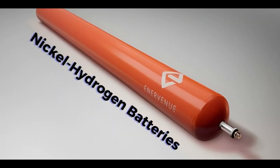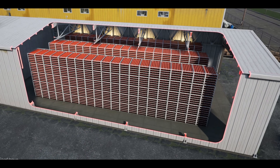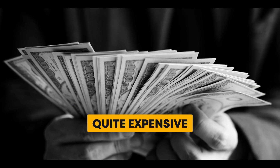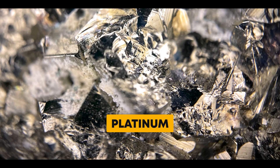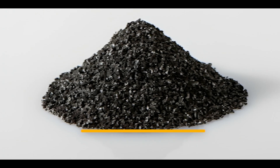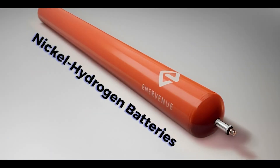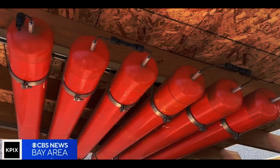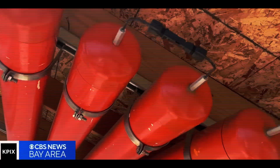While nickel-hydrogen batteries have many good qualities, like being safe and reliable, their main problem is that they're quite expensive. This is because they use pricey materials like platinum, especially in a part called the platinum catalyst. This high cost has made it challenging for these batteries to be used widely on Earth, and the expense has slowed down how much we can use them.